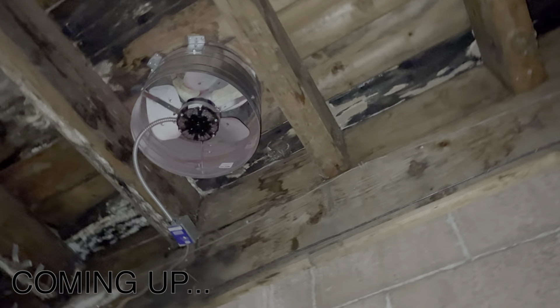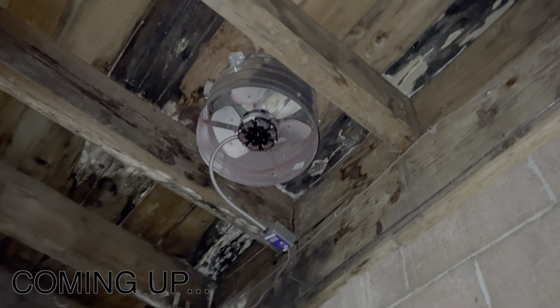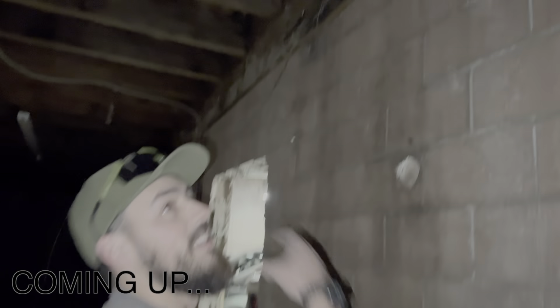Look at the ceiling — look at the mold up there, look at all the rotted wood. It's gonna cost so much money.